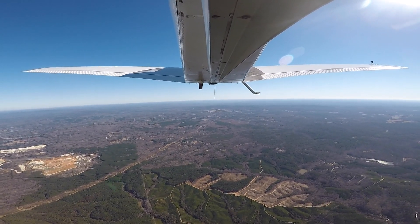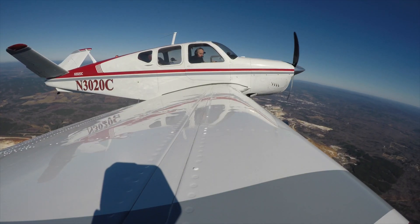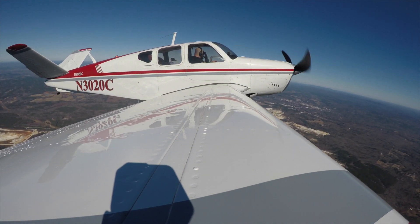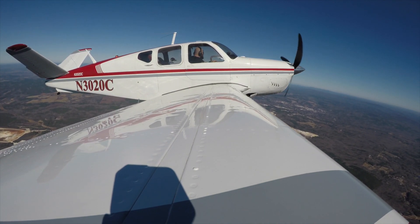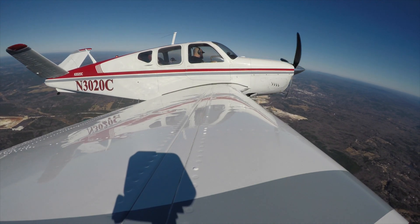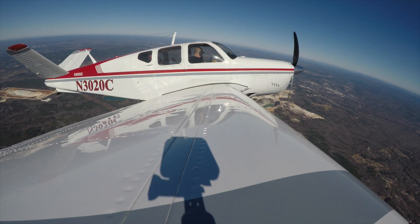Just going to circle around between Sylacauga and Alexander City. November 3020 Charlie, Roger. I'm showing you 4,400 about 5 miles south of Sylacauga, southeastbound. That's right, we're climbing through 4,500 to 10,500. Roger — if you're headed towards Alex City, you'll be exiting my airspace in about 5 miles; contact Montgomery Approach 121.2. You'll be in their airspace in about the next 5 miles. 121.2, thank you.